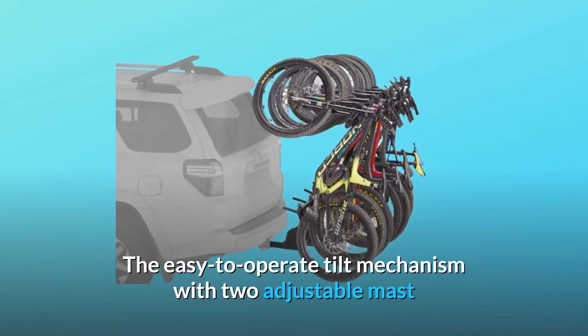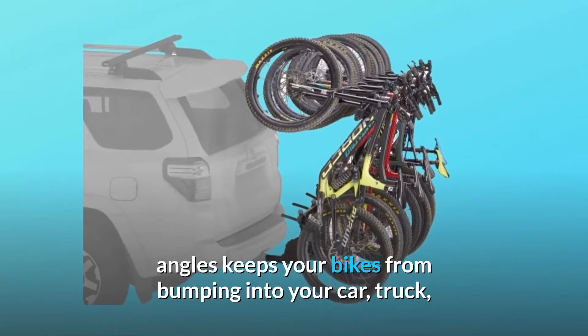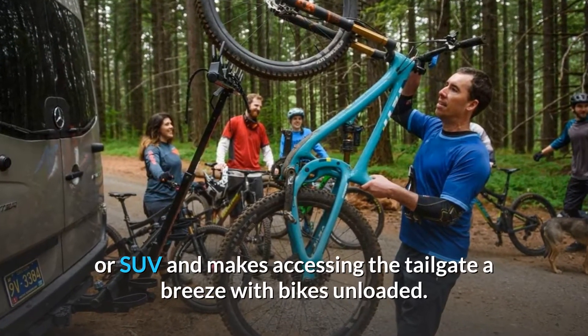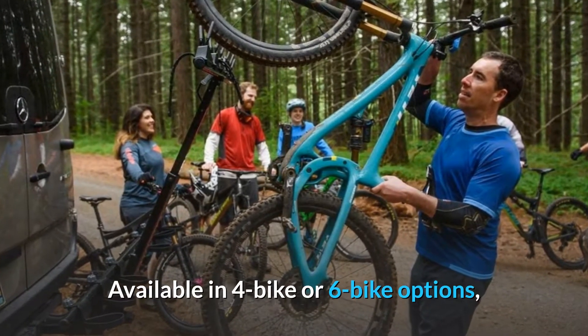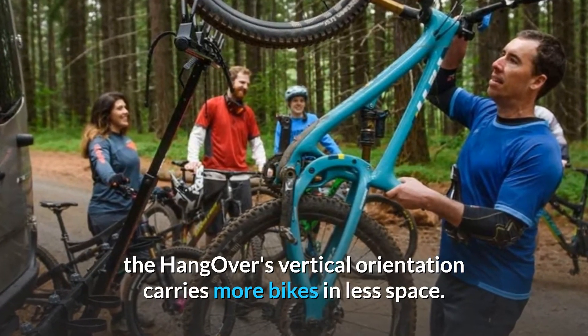The easy-to-operate tilt mechanism with two adjustable mast angles keeps your bikes from bumping into your car, truck, or SUV, and makes accessing the tailgate a breeze with bikes unloaded. Available in four bike or six bike options, the Hangover's vertical orientation carries more bikes in less space.